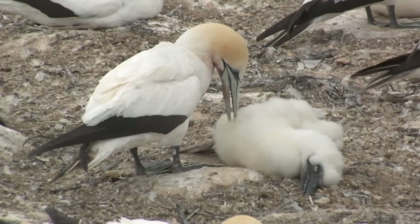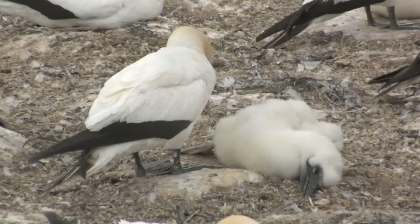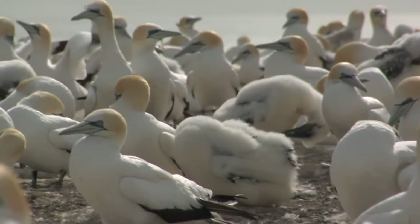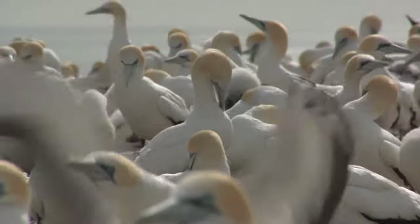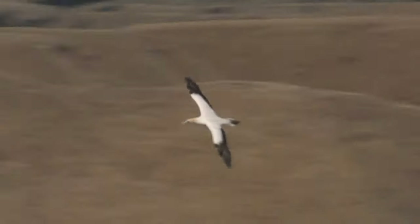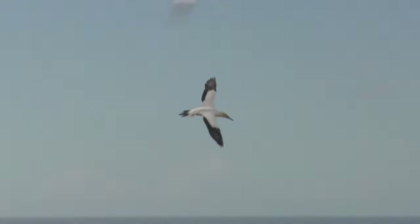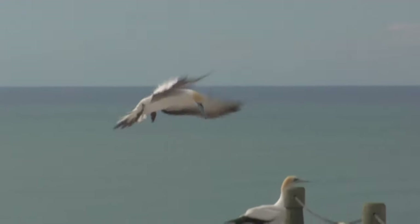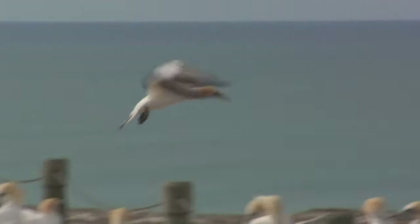The classical story is that fledglings go on a virgin flight straight across to Australia when they leave the colony, but we are now placing satellite tags on fledglings. In our first trial last year, one bird transmitted all the way down the east coast of New Zealand and sat on Stewart Island — a migration of about 12 days — then we lost the signal. We're going to apply more tags this year and see if we can actually track the full migration and see where it ends up.